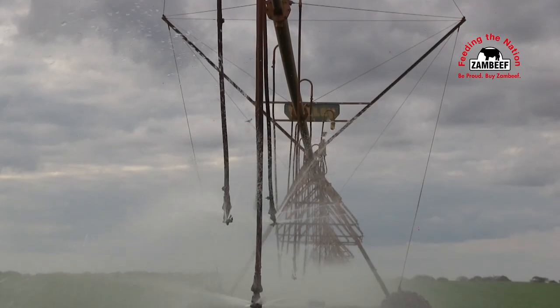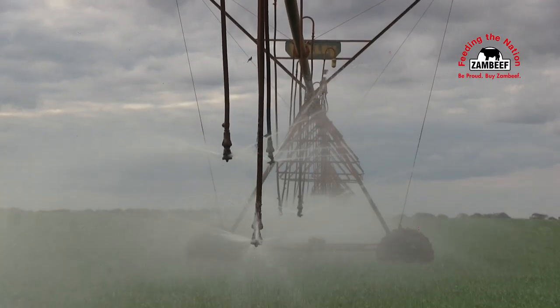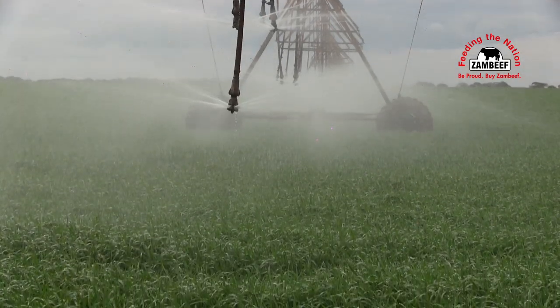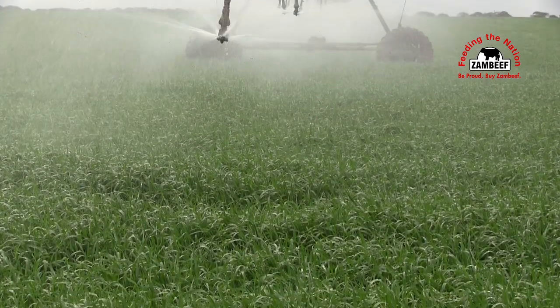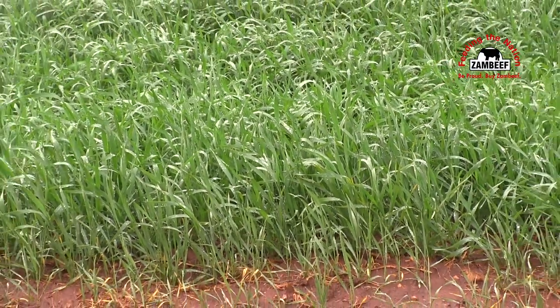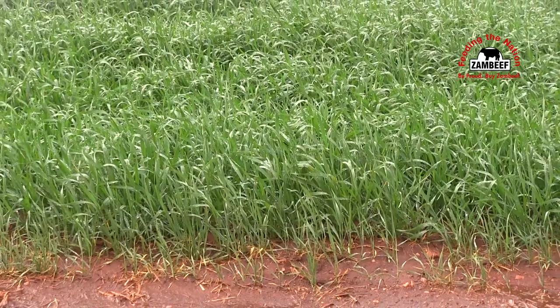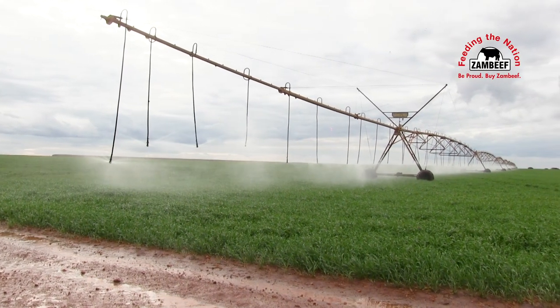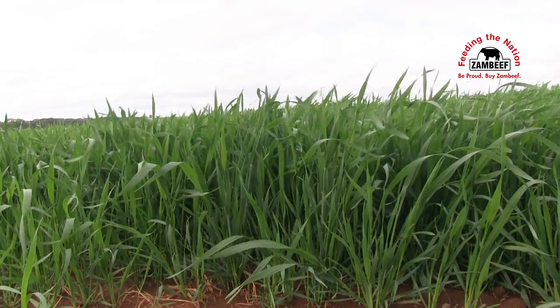The planning part is the critical element in achieving a good yield. For us, irrigation — especially in wheat — is the key determinant, because irrigation will determine how well you utilize the nutrients that you have applied and how well the growing environment will be in terms of pests and diseases. So we have invested in moisture probes that give us a good guide of what is going on in the soil that we can't see.